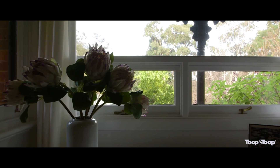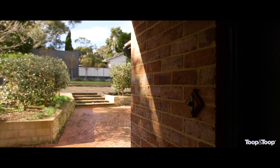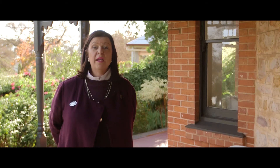This home is a refreshing change to the urban complexity — an elegant family home with the ambience of yesteryear combined with today's modern comforts. For more information go to onepinda.toop.com.au or alternatively give me a call. I'd love to show you through this magnificent residence.